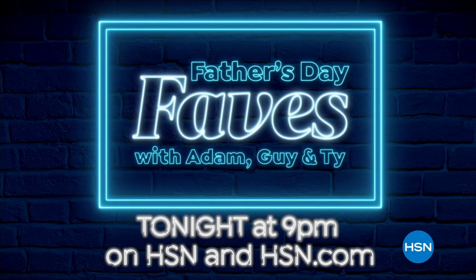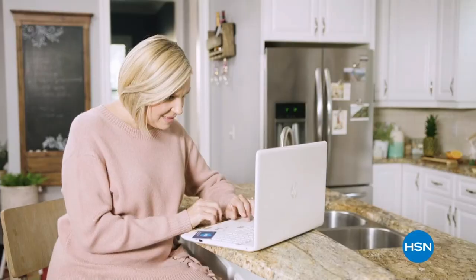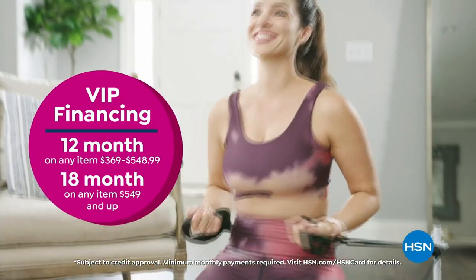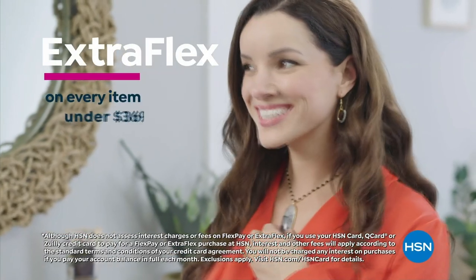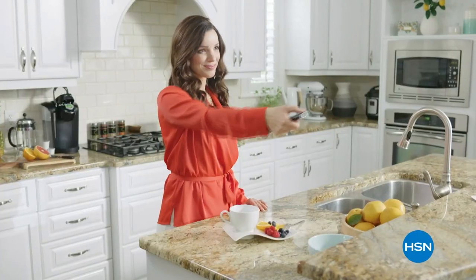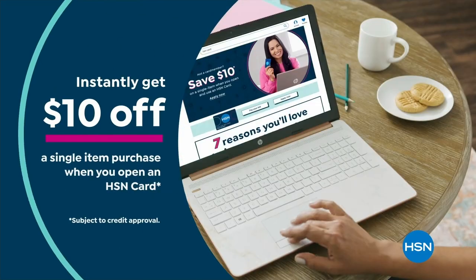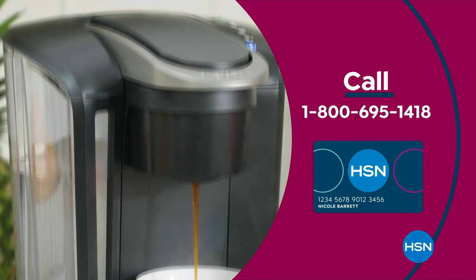Get the best deals with the HSN card. As an HSN card VIP you get VIP financing on many items, extra flex on every item under $369 all day every day, and at least eight VIP savings events a year. Includes fraud protection with no annual fee. Apply now and instantly get $10 off when approved — call 1-800-695-1418 or visit HSN.com/hsncard.